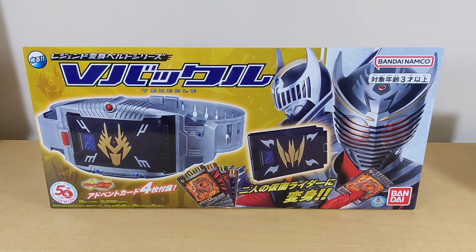Hello Kamen Rider fans and welcome back to Toku Topics. Today I'm very excited to finally have this in my collection. It just recently came out, or at least this version of it did, and this is the Legend Rider series V-Buckle from Kamen Rider Ryuki.